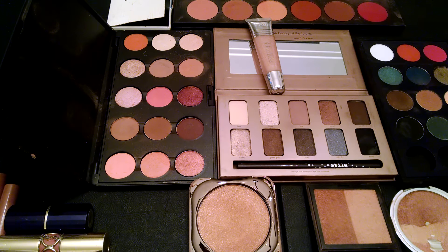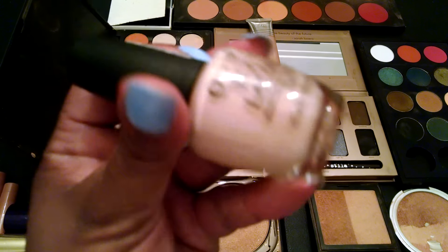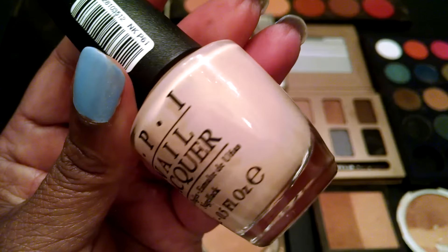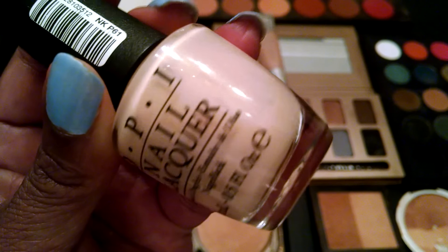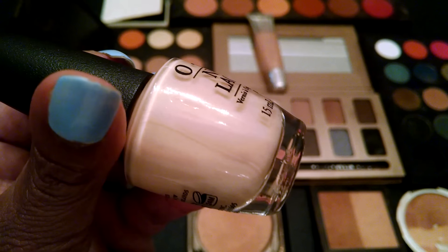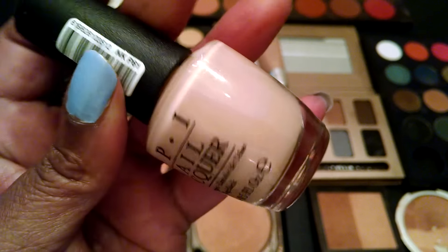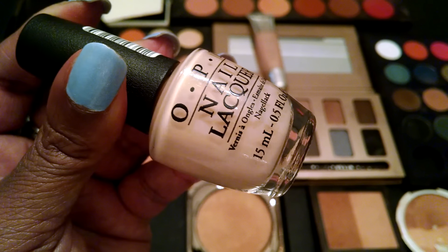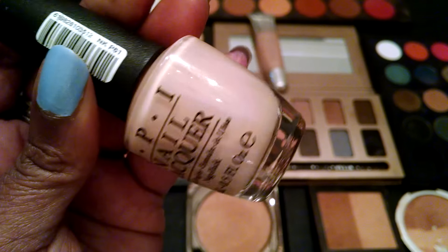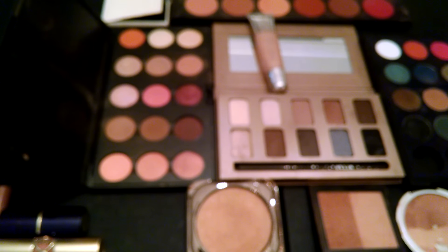The next nail polish that I might use this week is called Samoan Sand and it's by OPI. This is one of my favorite nudes and I think this is so complimentary to every skin tone. Funny Girl is too. But I've been using this one for years — at least 10 years — and I've repurchased it on many, many occasions.